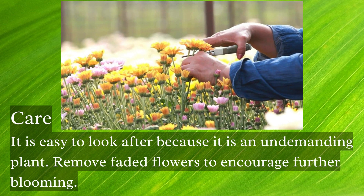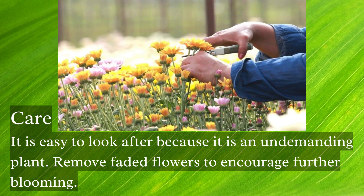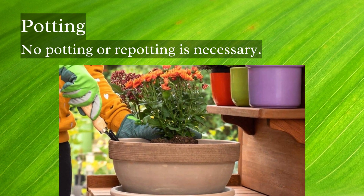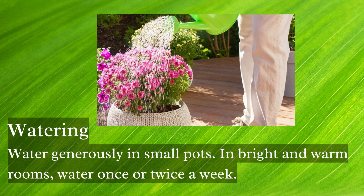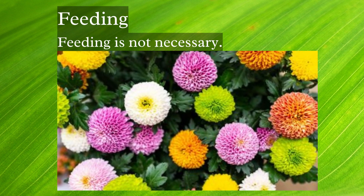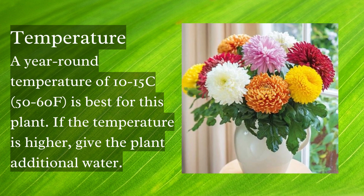It is easy to look after because it's an undemanding plant. Remove faded flowers to encourage further blooming. No potting or repotting is necessary. Water generously in small pots; in bright and warm rooms, water once or twice a week. Feeding is not necessary. It needs bright light, but pot chrysanthemums need shade from the midday sun.